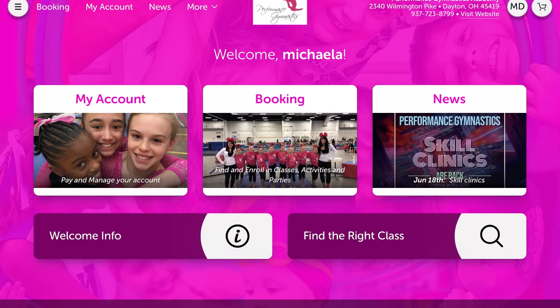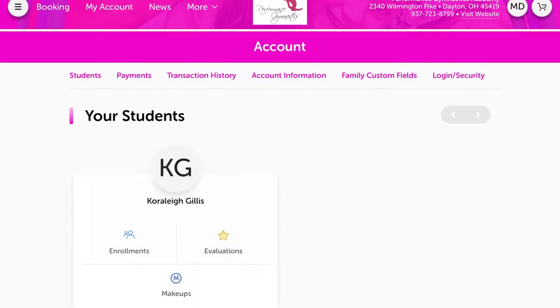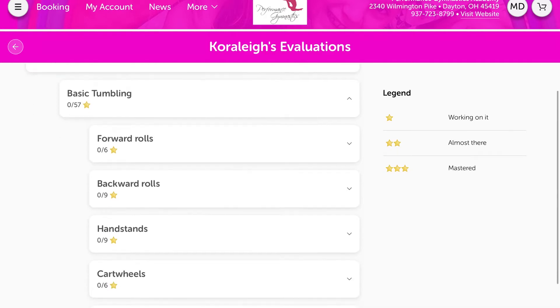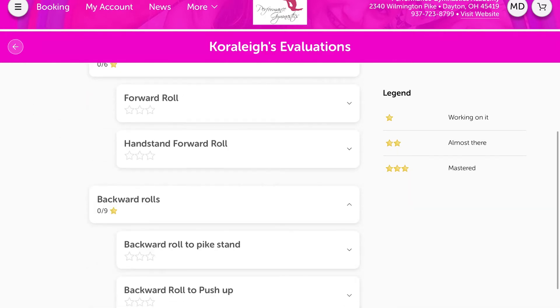From there, click on the three lines up on top, and go to My Account. That'll list all your students. Press the star for the evaluations, and it'll list all the classes your child is enrolled in.